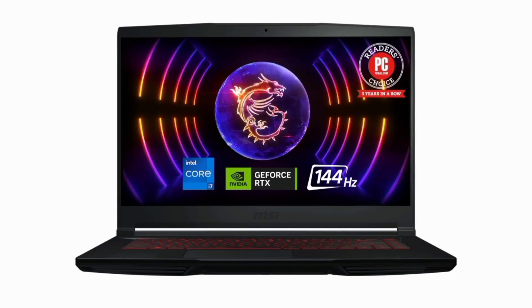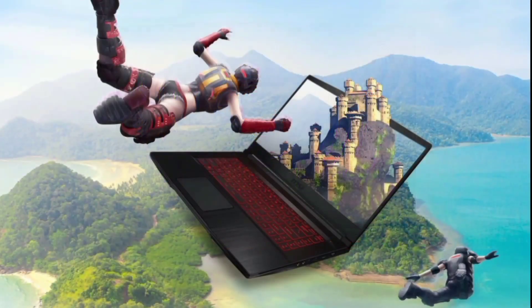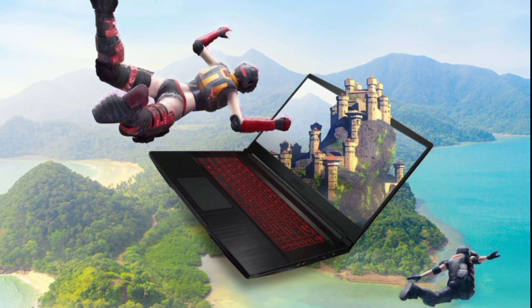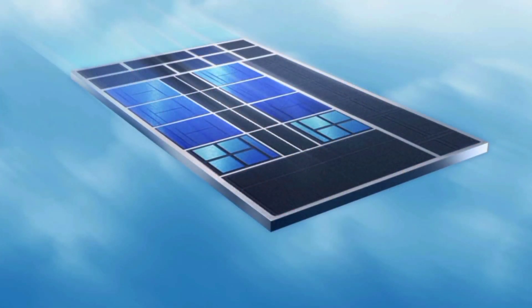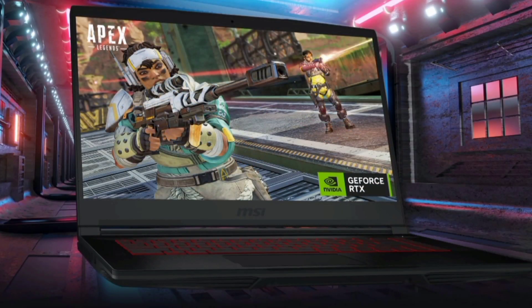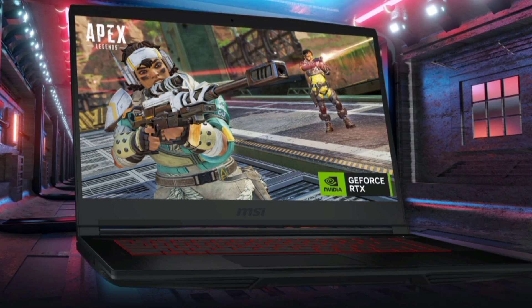Number 2: MSI Thin GF63 Gaming Laptop 2023. Designed for high-performance gaming, the MSI Thin GF63 boasts a 12th Gen Intel Core i7 processor and the latest Windows 11 Home. The 15.6-inch 144Hz display ensures smooth and vibrant gameplay, complemented by SSD Gen 4 X4 and DDR4-3200 memory for rapid data transfer.